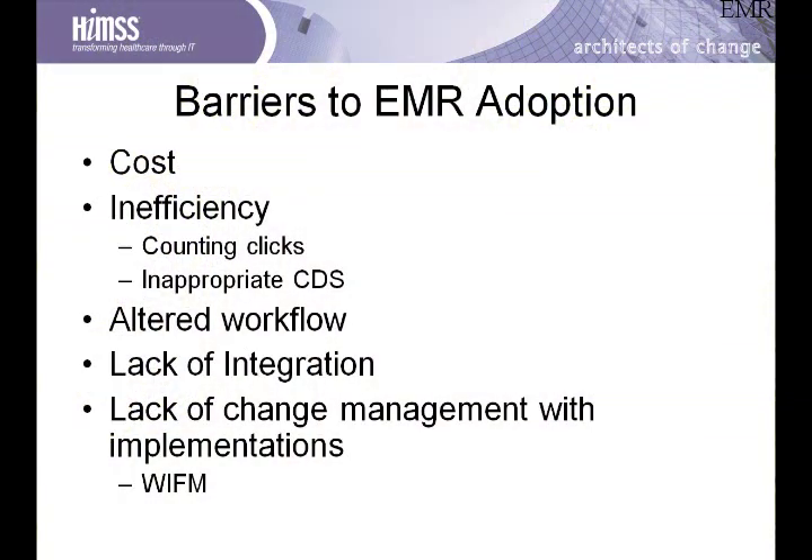The barriers to adoption of electronic health records have been well documented. The primary barrier cited by most clinicians is the cost of the systems. Other barriers include the fact that implementing an electronic health record is not just the addition of a new tool — it represents a total practice transformation, involving a great deal of thought and appropriate change management. Change management includes addressing the end user's question: what's in it for me, or WIFM? These systems cost providers money, take time to learn, and require practice transformation, so providers have often been left asking what is in it for them.